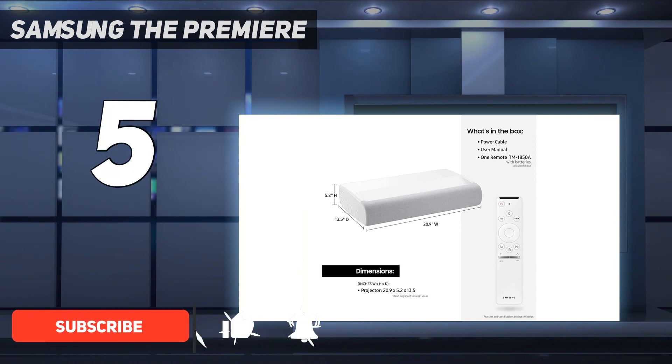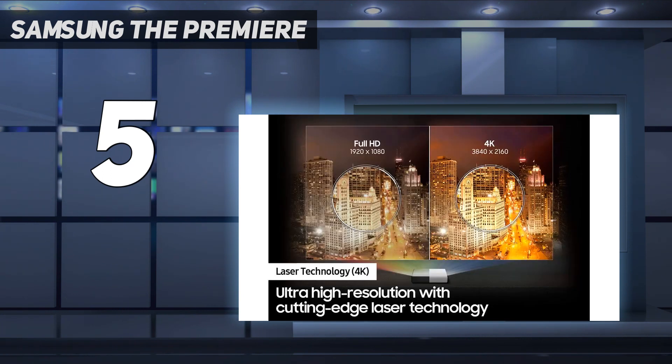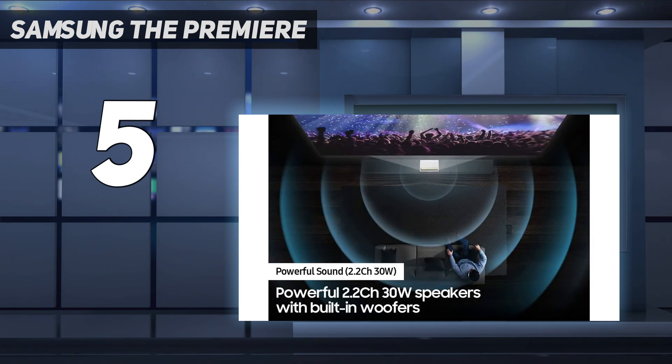It's an ultra short throw projector that makes use of 4K HDR laser projection, and its 3-color laser removes the need for a color filter. That enables the Premier's 2800 lumens brightness to really shine, and it's capable of producing a very impressive 130-inch image. Pictures are punchy and colorful, and Samsung's support for the HDR10 Plus format adds scene-by-scene picture calibration in compatible films and TV shows.